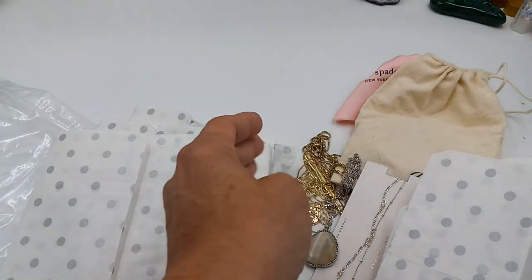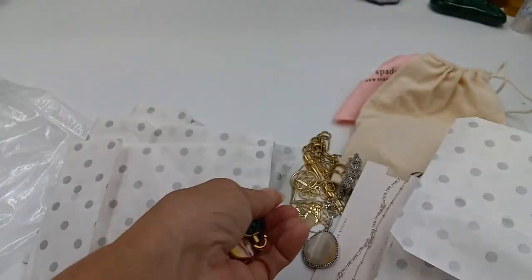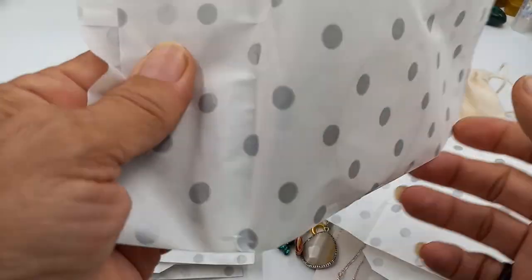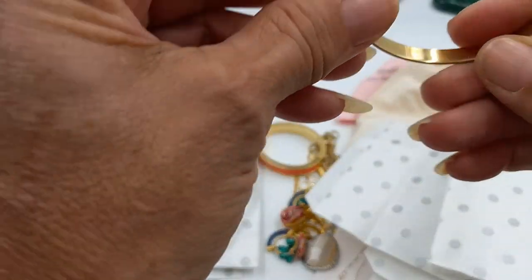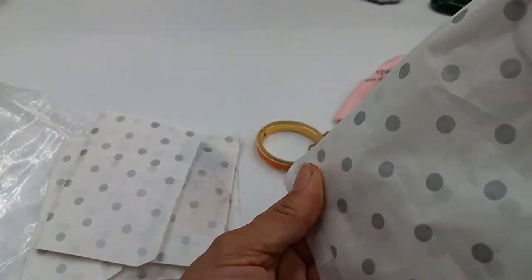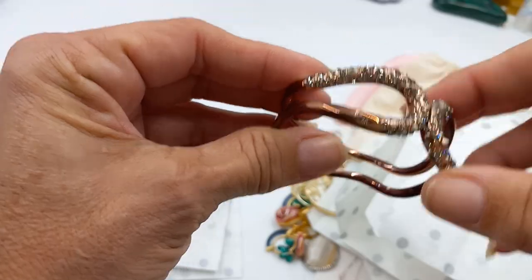Another necklace — wow, that looks like a big shade. Earrings, interesting. J.Crew. Another bracelet — not sure, J.Crew. These are super cute. I'll have to check the bags really well to make sure. Oh, this looks like — I don't know, interesting.